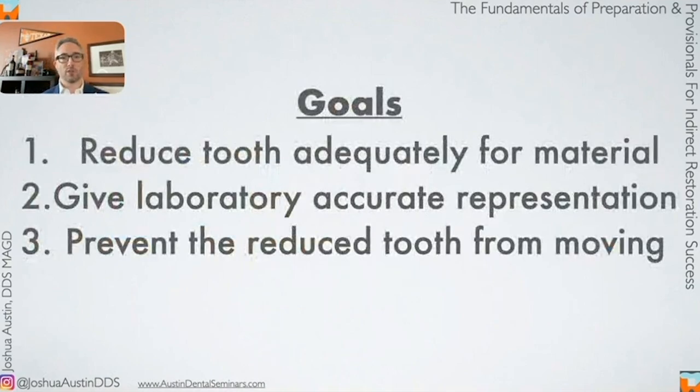Our goals tonight are simple. We want to learn a system to reduce the tooth adequately for the material we want — that's our goal for a crown preparation. We then need to give the laboratory an accurate representation of what we prepped, whether analog or digital. And finally, we need to prevent the reduced tooth from moving in the space we created, causing a crown that won't fit. That's what a provisional does. Those are our goals, and we'll go over them step by step.